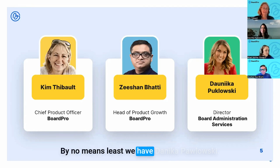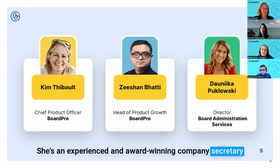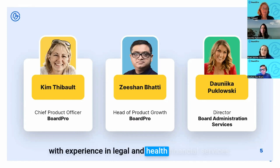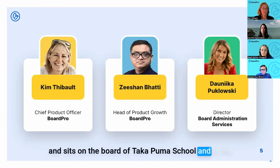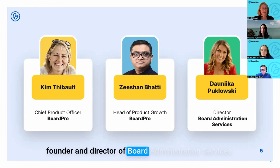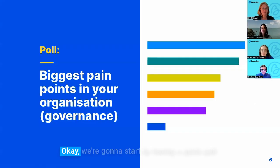Finally, last but by no means least, we have Danika Palowski — an experienced and award-winning company secretary with experience in legal, health, and financial services. Danika is a chartered member of the Institute of Directors, sits on the board of Takapuna School, and is the founder and director of Board Administration Services. Welcome, Danika.